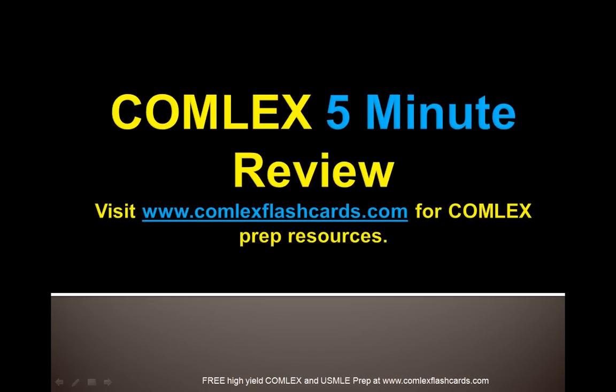Hello and welcome to the Comlex 5-Minute Review. Please visit ComlexFlashCards.com for more preparatory resources as you get ready for the Comlex Board Exam. We have audio podcasts as well as video lectures on the blog. Visit ComlexFlashCards.com today.